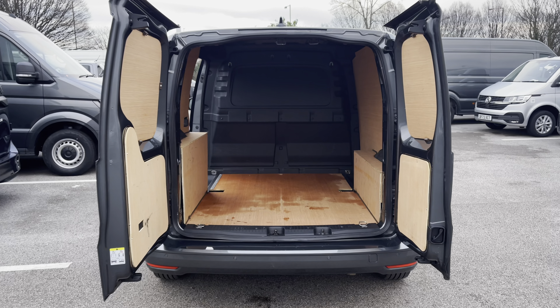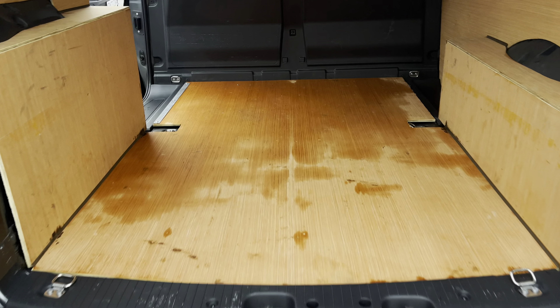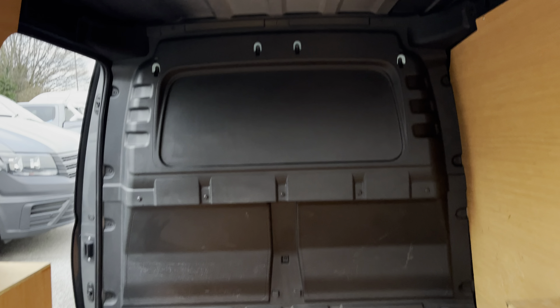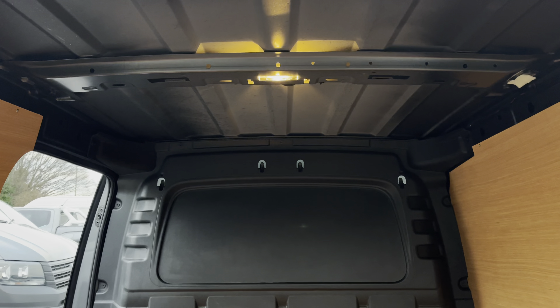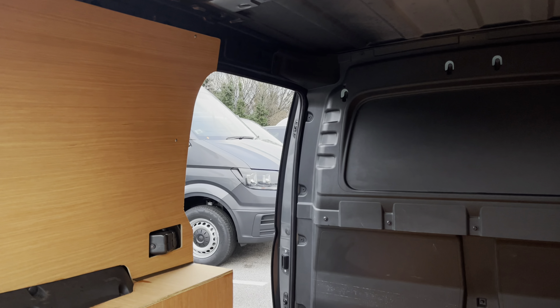Opening up the barn doors will reveal a very spacious ply lined interior, which comes complete with lashing rings around the edges for load restraints, as well as lighting in the ceiling for hard visibility. You will also benefit from a sliding panel door providing easy access in and out of the load area.